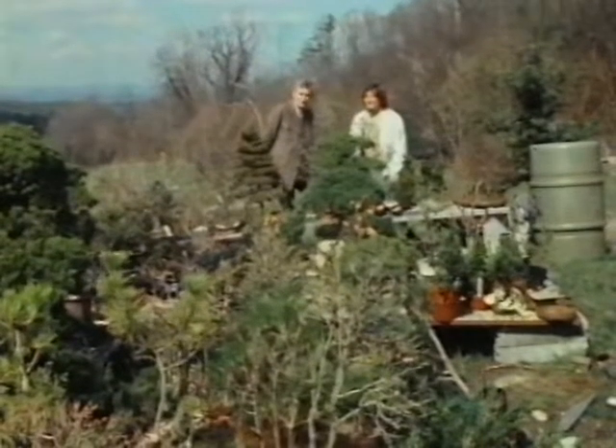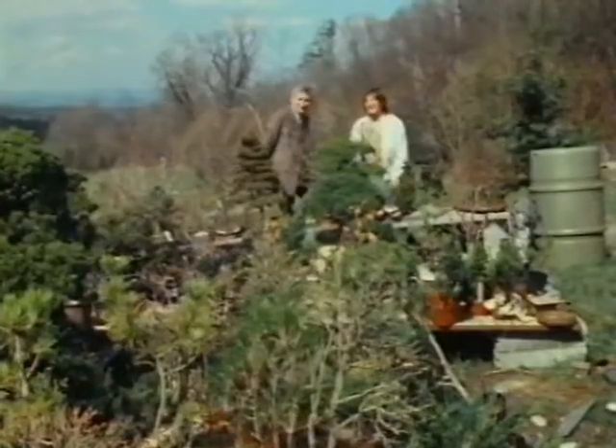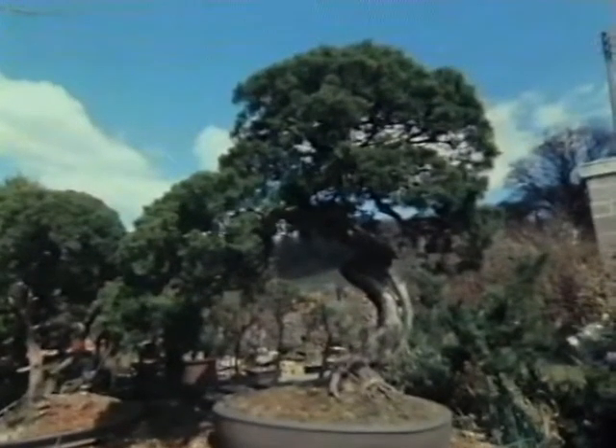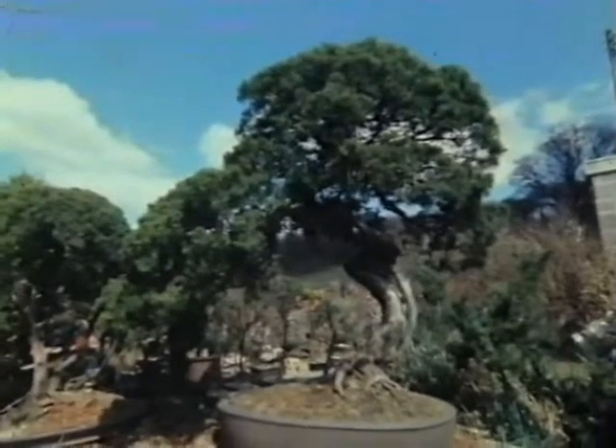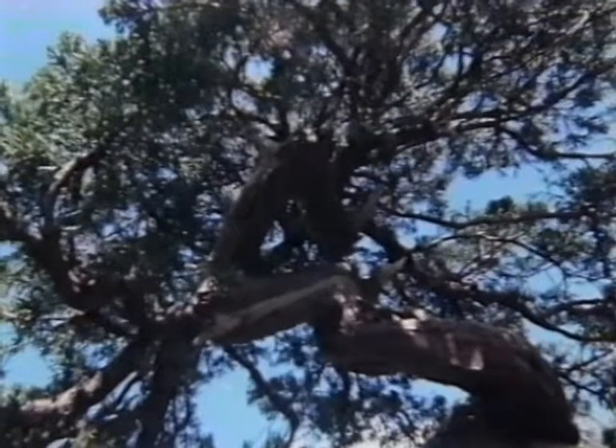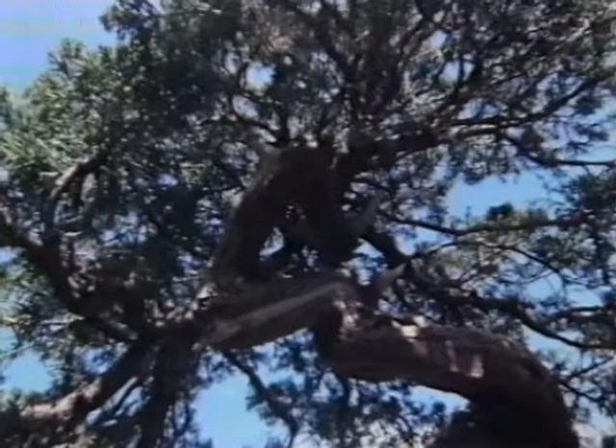Look at that lovely old juniper. I've seen that sometimes, haven't I? Oh yes. It's been to Chelsea five or six times and it's been to a few other shows. A treasure of yours? Oh, very much so. One of my favourite trees and I suppose between 250 and 300 years old. Absolutely superb tree.